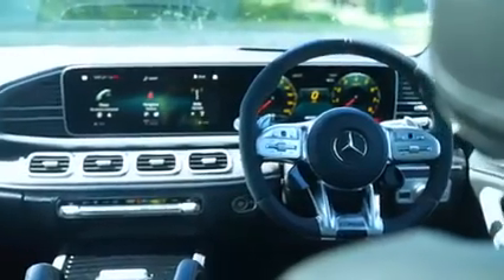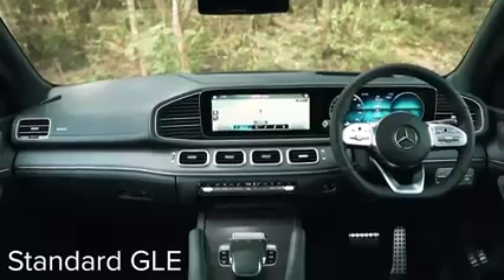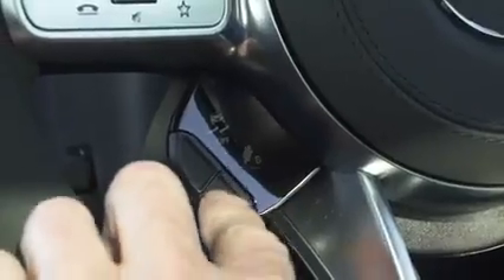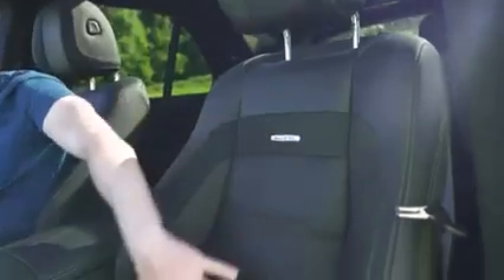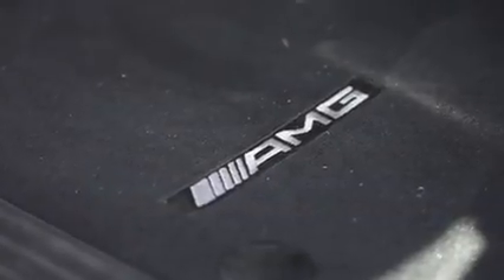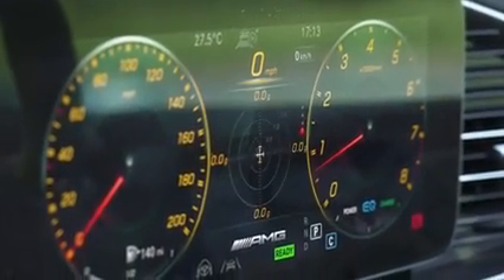Before I launch the car, let me talk through the interior upgrades on the GLE 63 over the standard car. You've got an AMG sports steering wheel with nappa leather and alcantara, plus controls for driving mode so you can toggle between comfort, sport, and so on using the paddles — really handy and easy to use while driving. Other upgrades include AMG sport seats which are ventilated, heated, and have a massage function — very comfortable yet supportive. You also get carbon fibre on the dash, aluminium pedals, AMG mats, AMG kick plates, and AMG-specific dials.